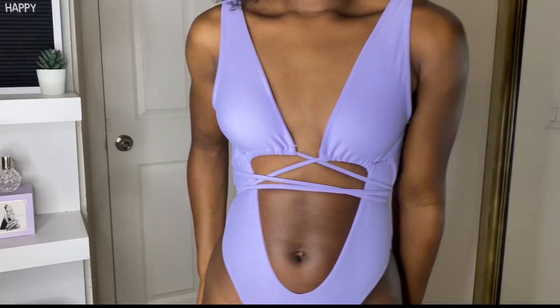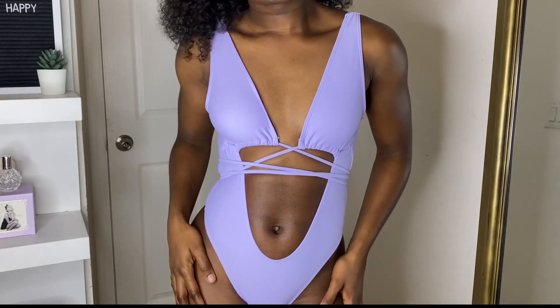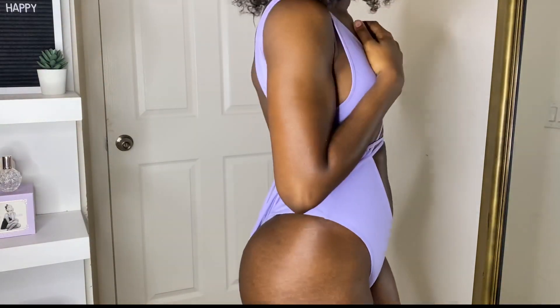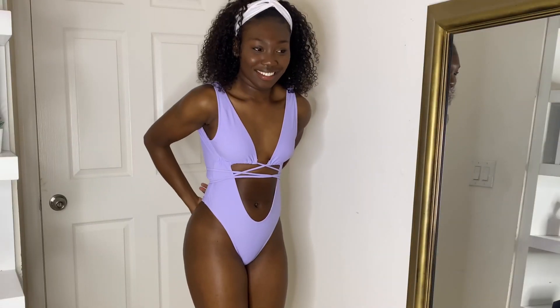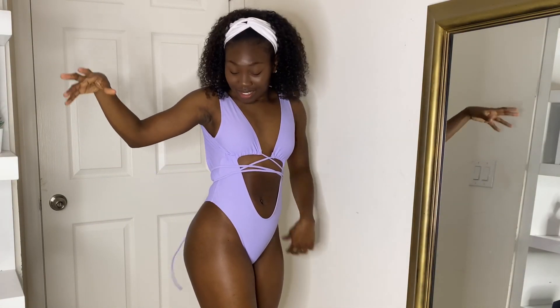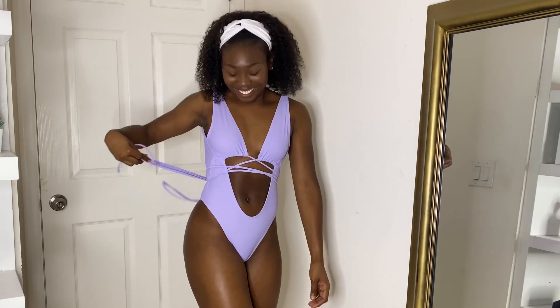Next is this one-piece lavender swimsuit. The color is just beautiful — I love lavender. This swimsuit is really good for water sports or water activities because it's very secure, and it's also comfortable. This one-piece swimsuit is cheeky, but I love the open back. The only con to this swimsuit is a long string, but I'm most likely gonna cut it.